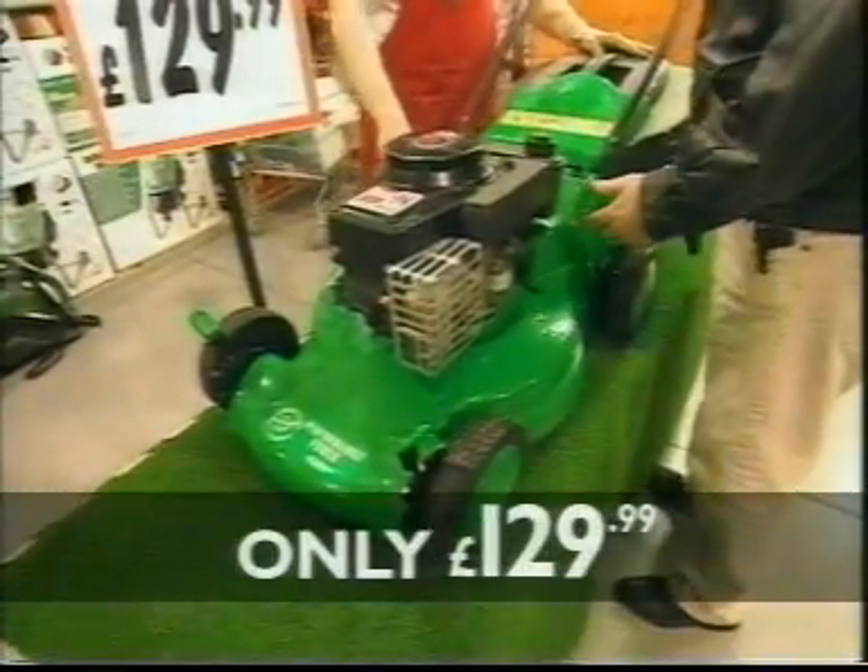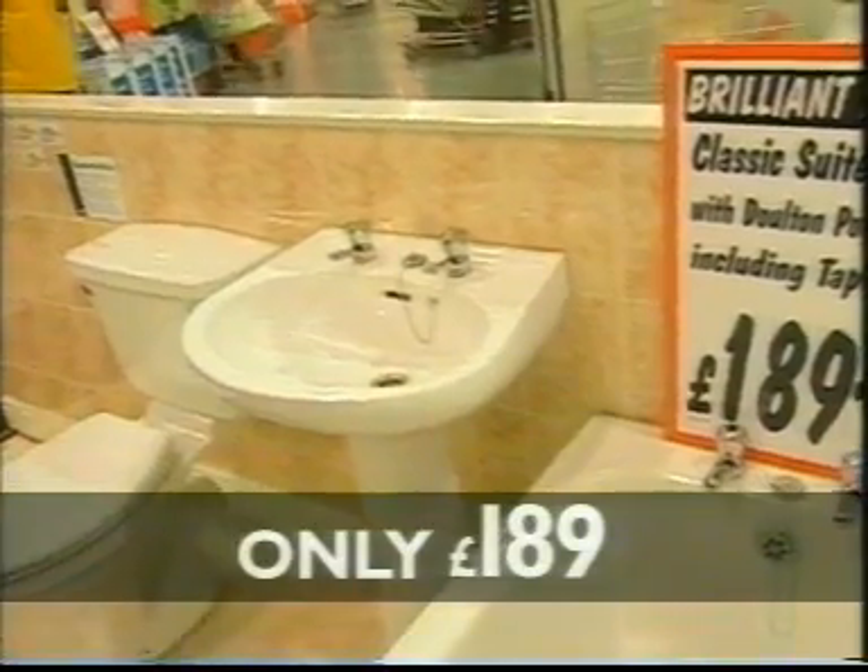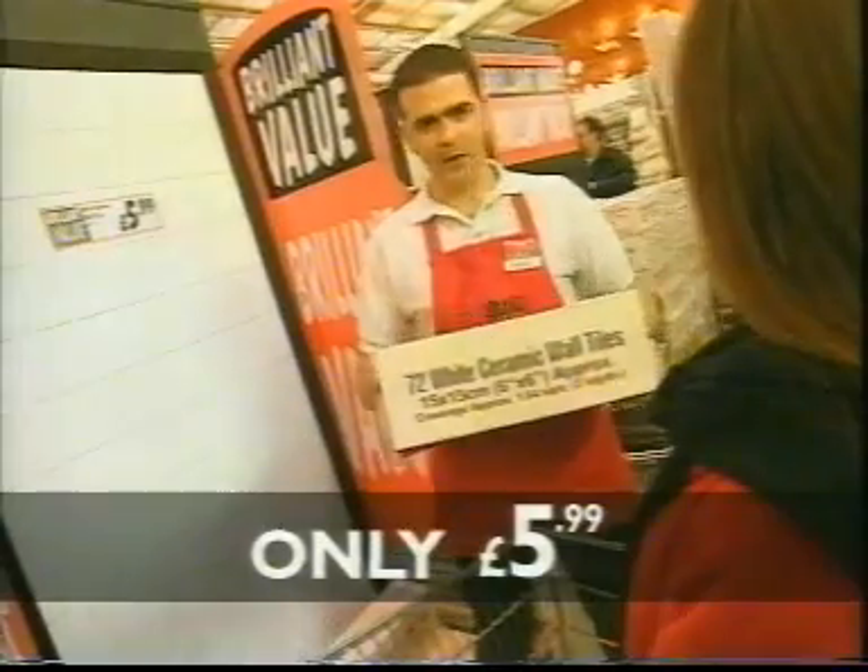Petrol mower for under £130 — it's ideal for the bigger garden. New bathroom suite only £189, and that includes a tap. 72 tiles for under £6 — that one box covers all that.